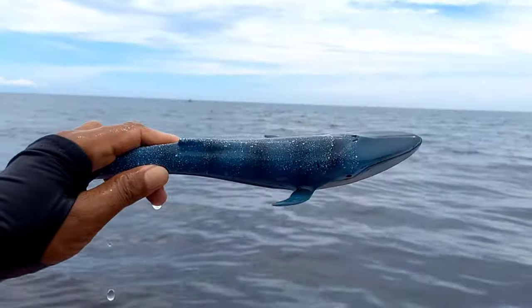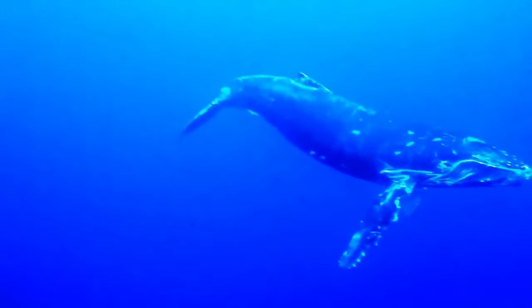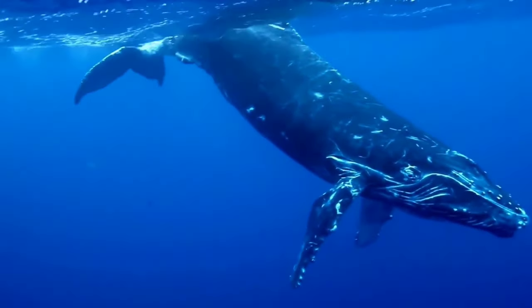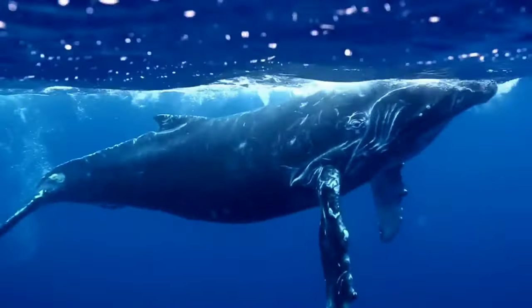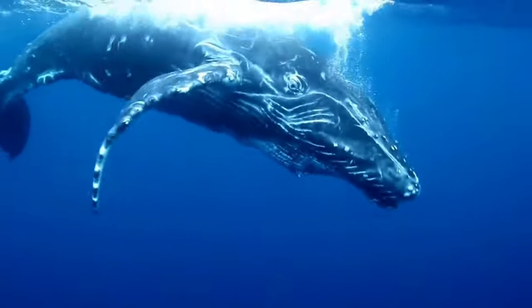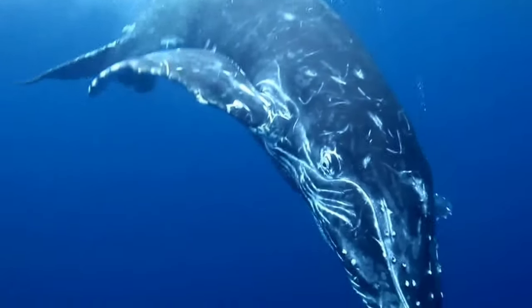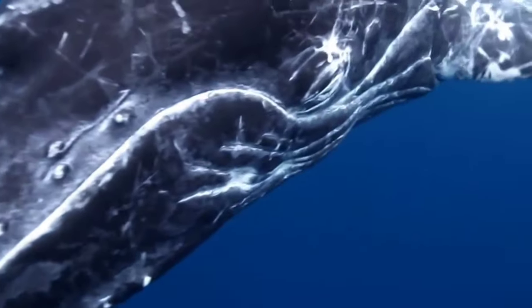This is a blue whale, Balaenoptera musculus. Blue whales typically live socially in groups ranging from small to large. They are often found swimming alongside several other individuals, although they can also be encountered alone at times. Blue whale groups can consist of a few to several dozen individuals, which helps them in foraging for food and protecting themselves from predators.